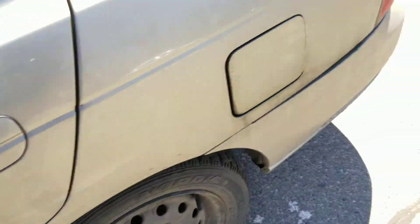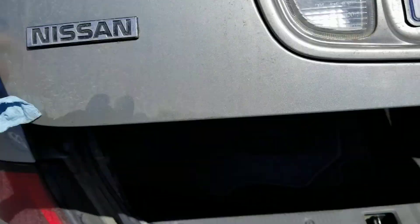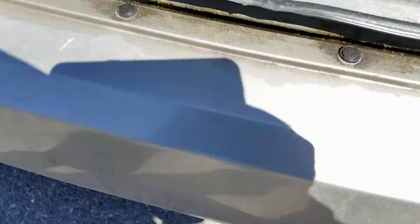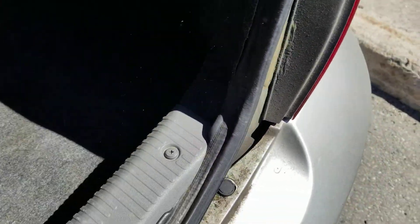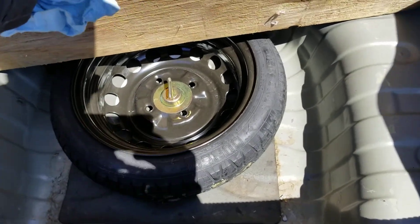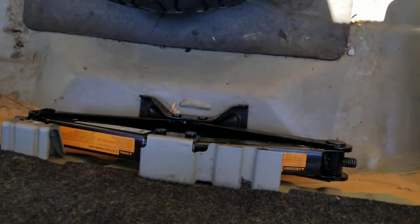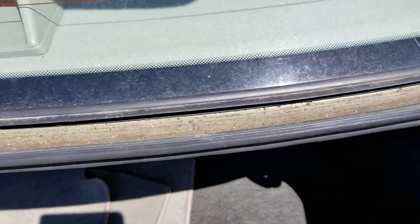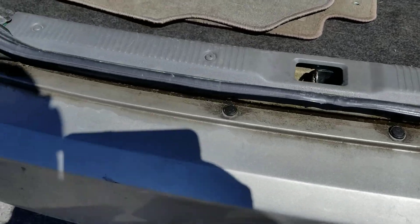We did test the folding seats and everything checked out. The spare tire needs air but it's brand new, overall in pretty good condition. This is the folding mechanism for the rear seats. All of this is rust proofing — this is not rust, this is oil for protection.